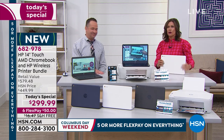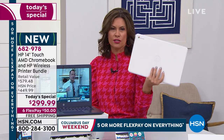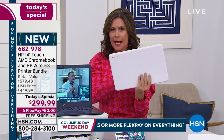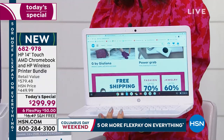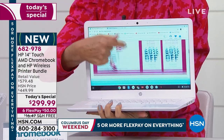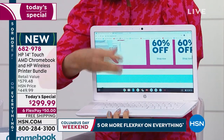Look at this thing — it is so lightweight, so thin. It weighs just over 3.4 pounds. It is the perfect size. Look at that 14-inch screen. We have never given you a Chromebook that is a touchscreen, and now it gives you the touchscreen. Of course you have your regular keypad — you can use it either way — but having that touchscreen changes everything.